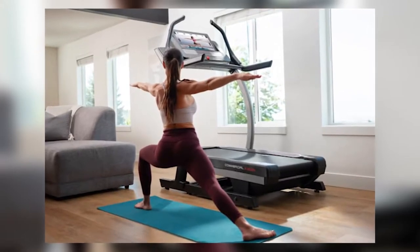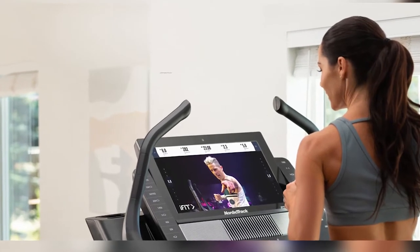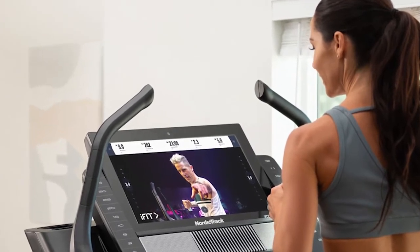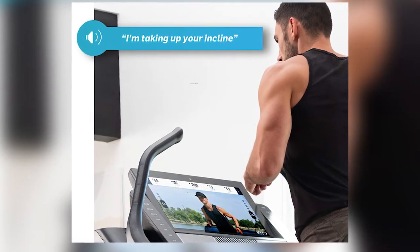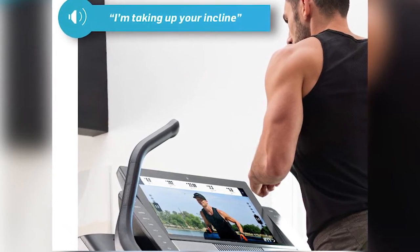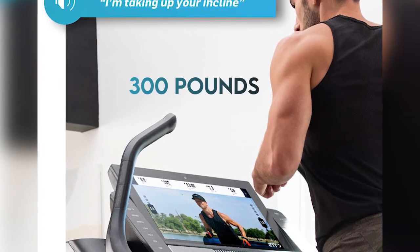Included in the X22i are 50 preset workout programs, plus additional ones from iFit. For monitoring your heart rate, you have two options: the handlebar sensors or iFit Bluetooth wireless chest straps. The treadmill is high capacity and will support a maximum user weight of up to 300 pounds.